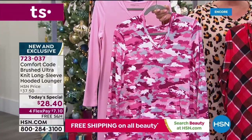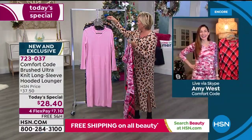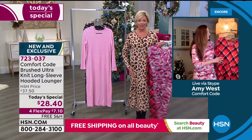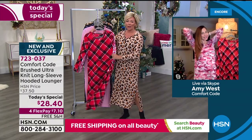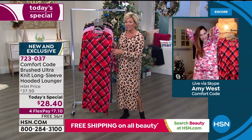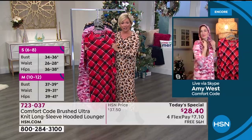Everyone's loving your pink camo tonight, Amy. And then the fourth print is the leopard that I am wearing. We have small through 3X — don't worry about sizing too much. Unless you're really busty, that's something to consider, but it's got a nice amount of stretch.